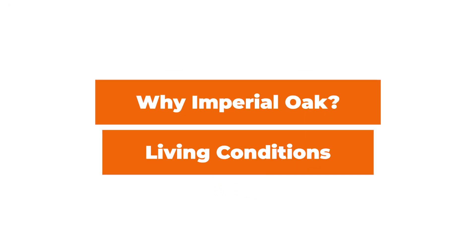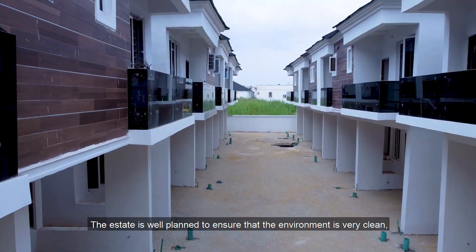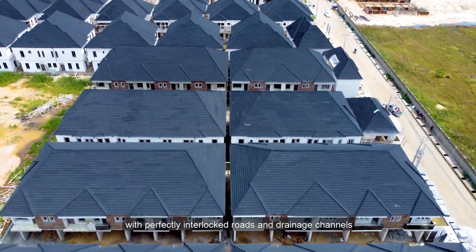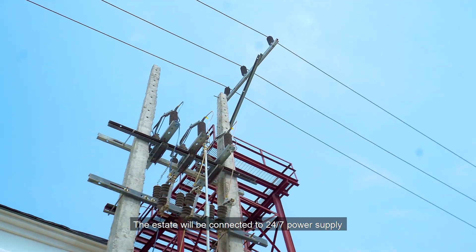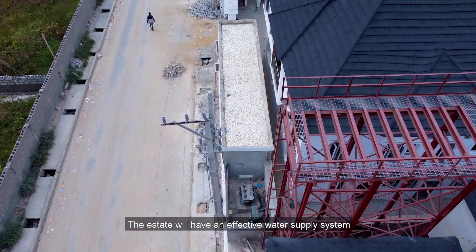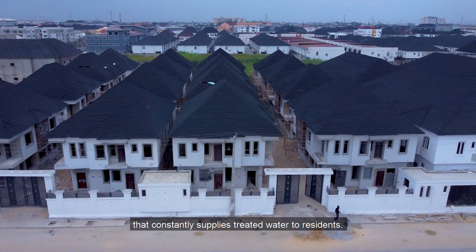Why Imperial Oak? Living conditions: The estate is well planned to ensure that the environment is very clean, serene, and well maintained. Facilities, roads, and drainage: The estate will have good elevation with perfectly interlocked roads and drainage channels such that there will be no probability of flooding. Electricity. Water supply: The estate will have an effective water supply system that constantly supplies treated water to residents.